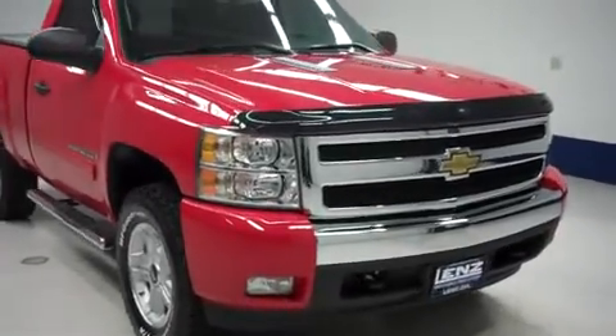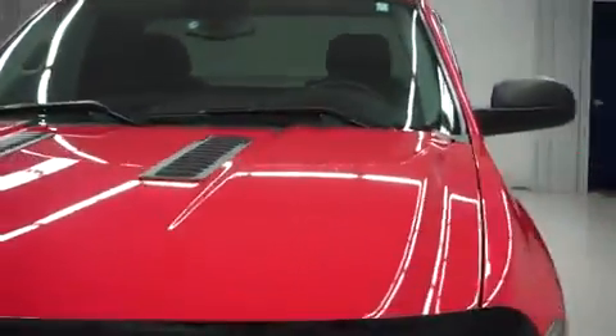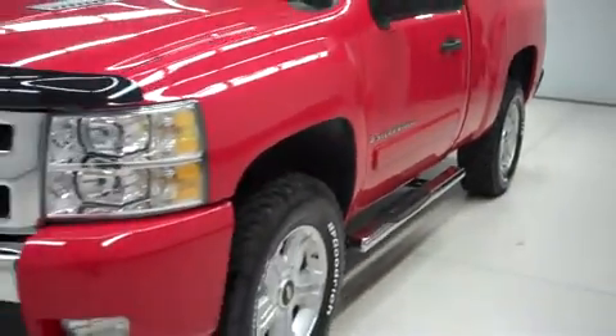This is stock number B6575K, a 2008 Chevy Silverado 1500. This is the LT Package in Victory Red. This truck is regular cab, short box with 4 wheel drive and a Z71 off-road package.